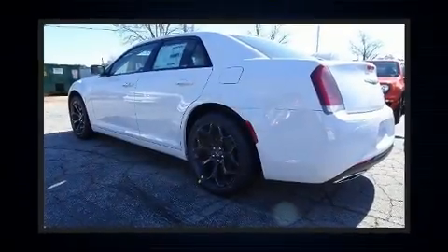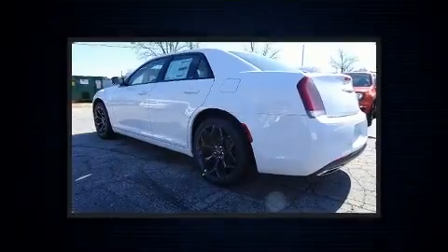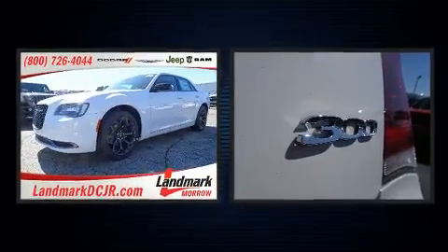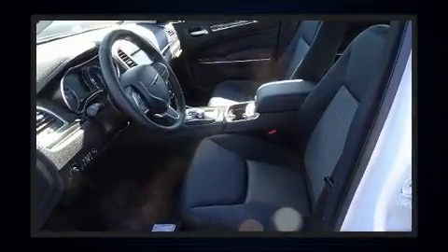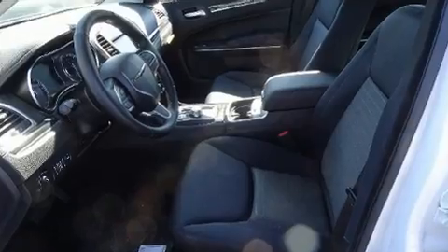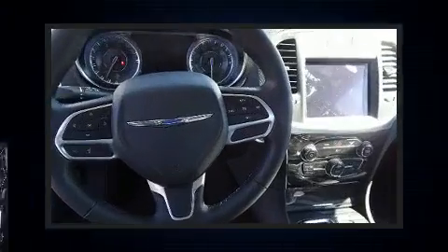Get excited about the 2020 Chrysler 300. This four-door, five-passenger sedan offers the features and options for which you've been searching. Smooth gear shifts are achieved thanks to the refined six-cylinder engine, and for added security, dynamic stability control supplements the drivetrain.